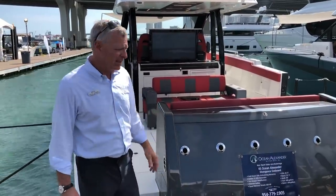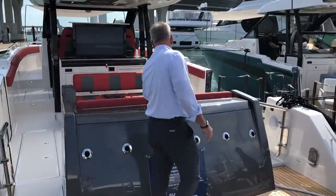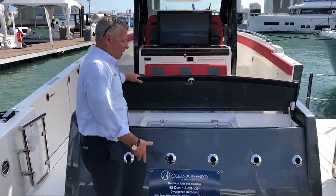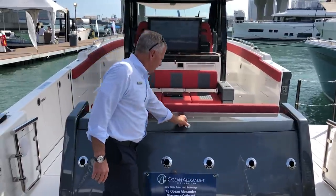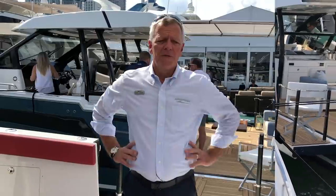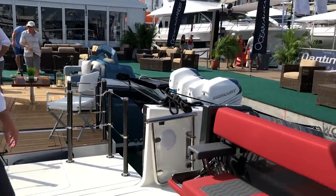This is the sport version, so you've got a beautiful live well back here, a very civilized sink so that you can wash up, rod holders, and outriggers are available. I don't know that this owner is going to be a heavy-duty fisherman — this is a day yacht. Standing here in the cockpit, one of the first things you're going to see is the scale. This boat is immense — a huge, wide cockpit. It's a very deep boat.